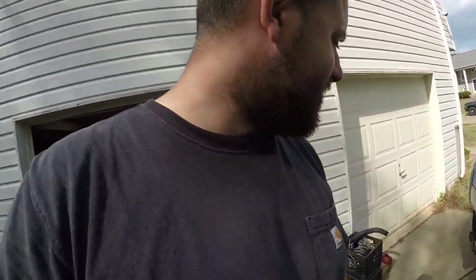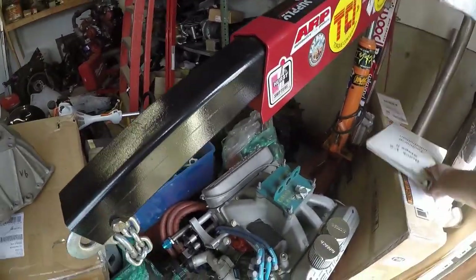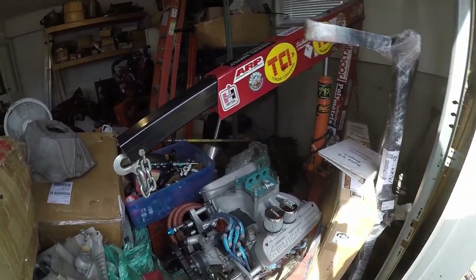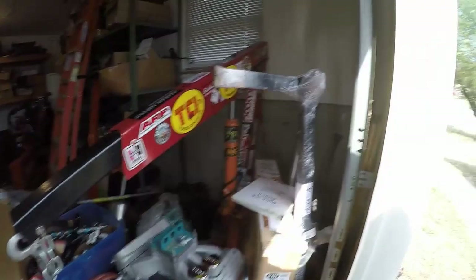I want to take out this little tiny V6 — it's a cute little V6 — and I think it'd be fun to pop the hood, show this little thing, and then go out and pick on some of the Turbo LS guys with it. That should be pretty fun.